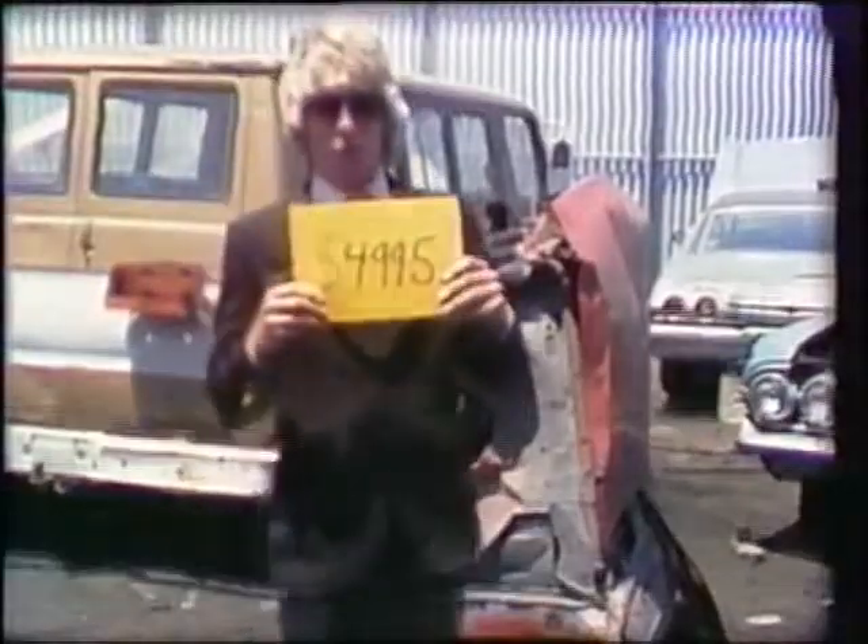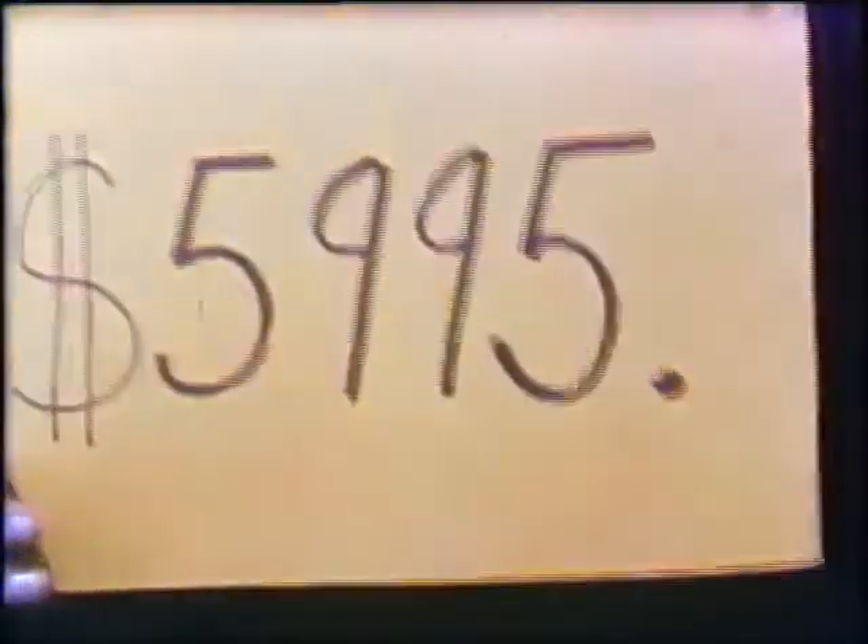You probably think I'm crazy to try and dump this on you for $49.95, and you're right — I am crazy. That's why I'm going to dump it on you for $59.95, and believe me, that's cheap. I want you to buy this car. You will buy.